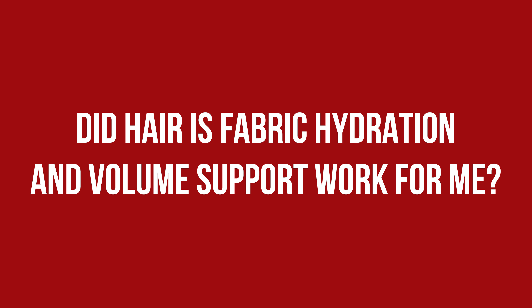After using them for several weeks now, I can confirm that the concept of cleansing conditioners is not for people with my hair type. For background, I do wash my hair every other day, shampoo the roots, put conditioner in the ends, and add leave-in products to the lengths before styling.